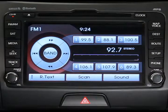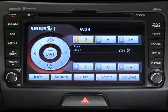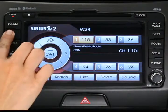With your audio unit switched on, press the satellite radio key. The last channel you listened to will be selected. You can now use this same key to toggle back and forth between satellite radio bands.